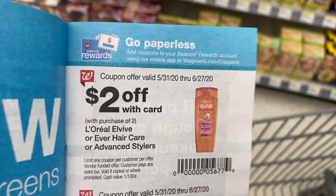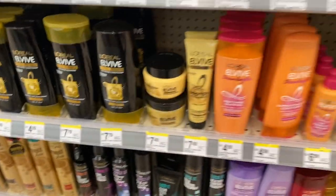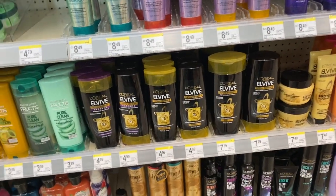Here's the paper version: two dollars off two. You cannot use both the digital and paper — just one or the other. So if you clip the digital, don't use the paper and vice versa. You can get your L'Oréal EL Vibe for just a dollar. If you need hair care and you're balling on a budget, definitely try out L'Oréal EL Vibe.